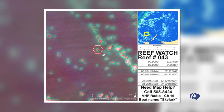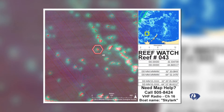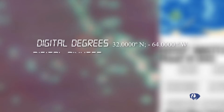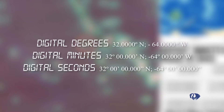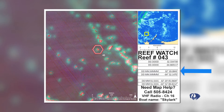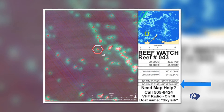On ReefWatch Day, use the coordinates map to locate your chosen area with GPS. Your GPS will display the latitude and longitude in one of three ways: digital degrees, digital minutes, and digital seconds. It is important to use the correct GPS numbers to find your reef location based on the manner in which your own GPS displays your boat's position in the ocean.